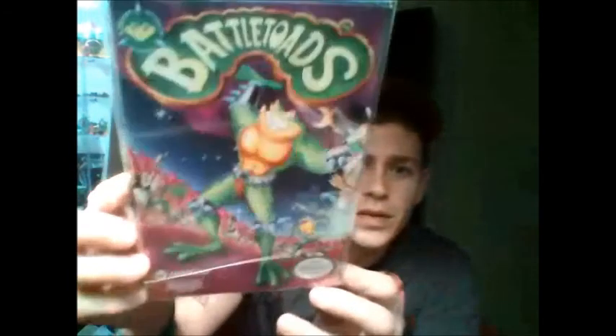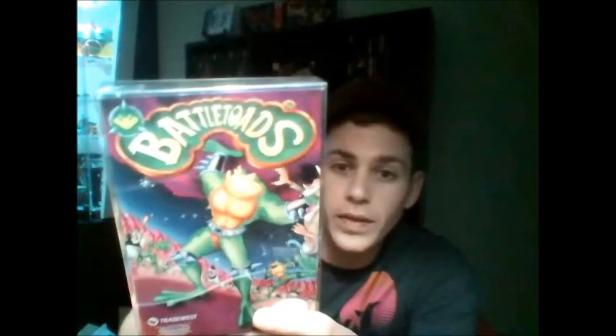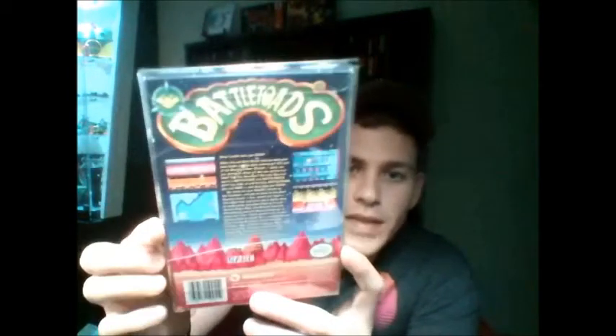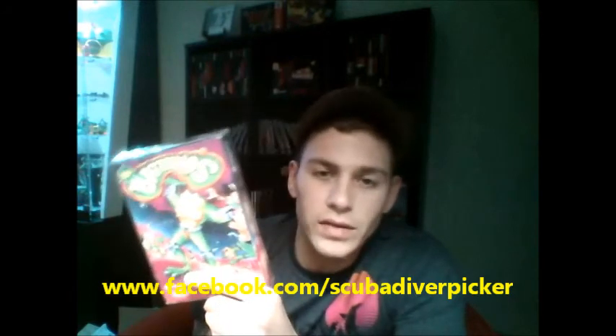Anyway, I have two games on eBay. First is a really nice, 100% complete Battletoads Double Dragon — it's got the poster, which I paid $10 separately for, and the manual. It's got everything. If you want more details, go to my Facebook: facebook.com/scubadollarpicker — I'll leave a link below.